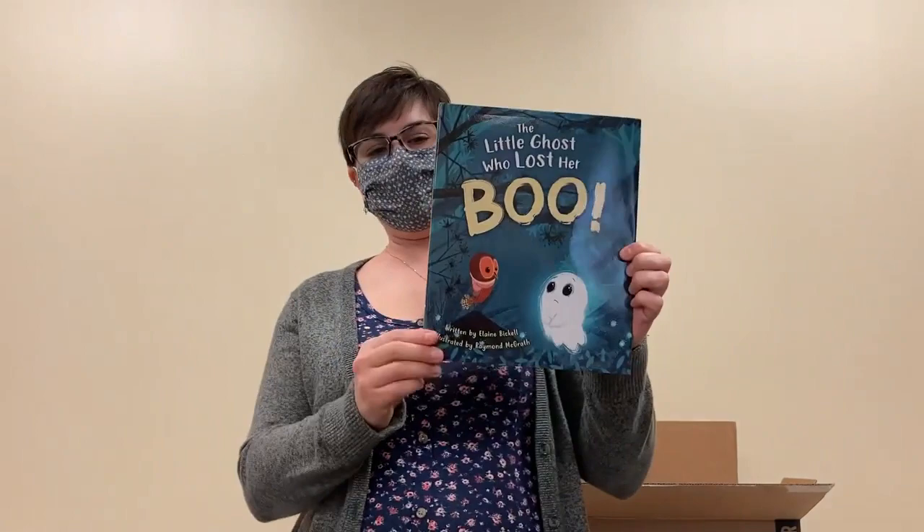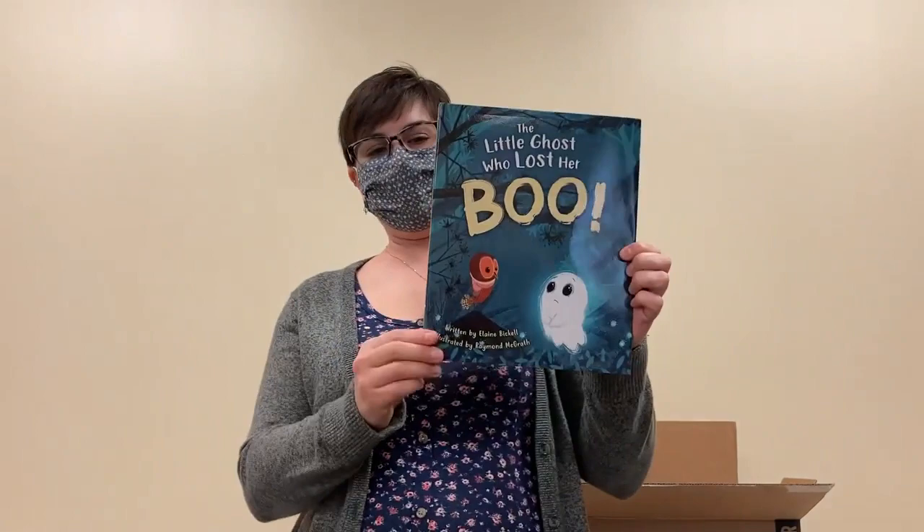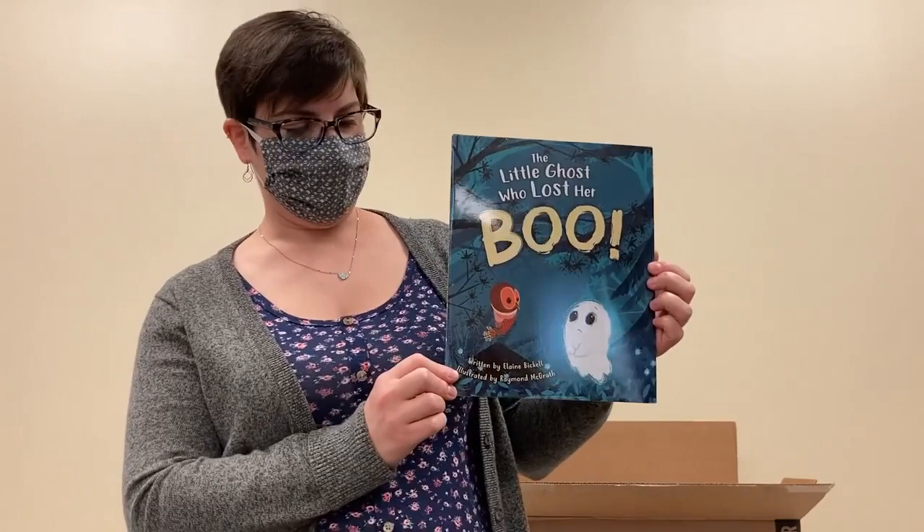Now we jump to an adorable picture book, another one perfect for upcoming fall and all of the things that happen in fall. This is The Little Ghost Who Lost Her Boo by Elaine Bickel.